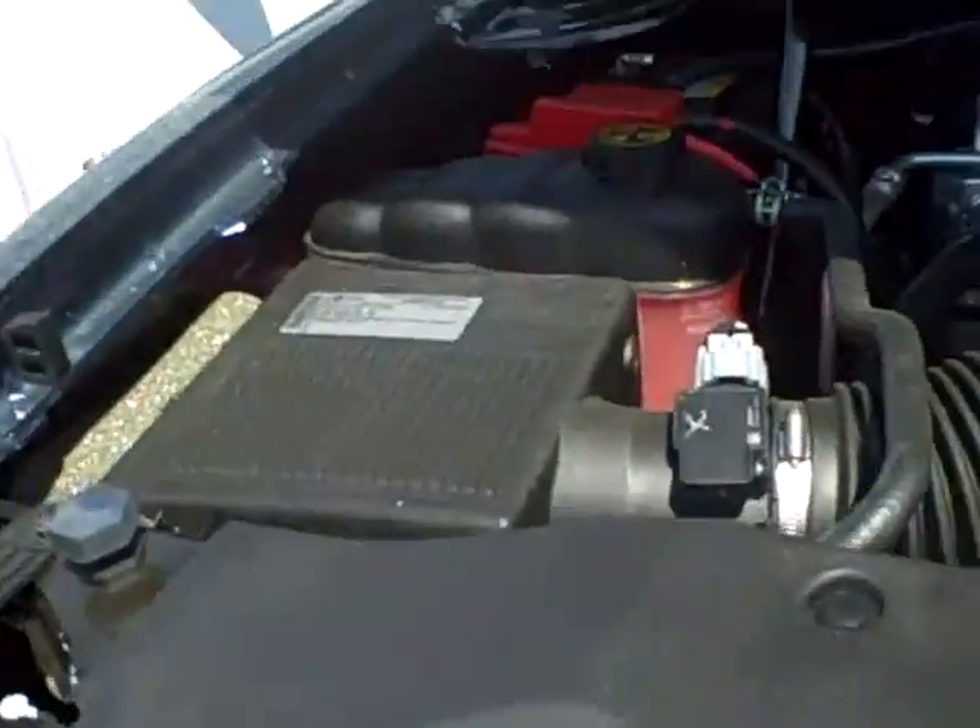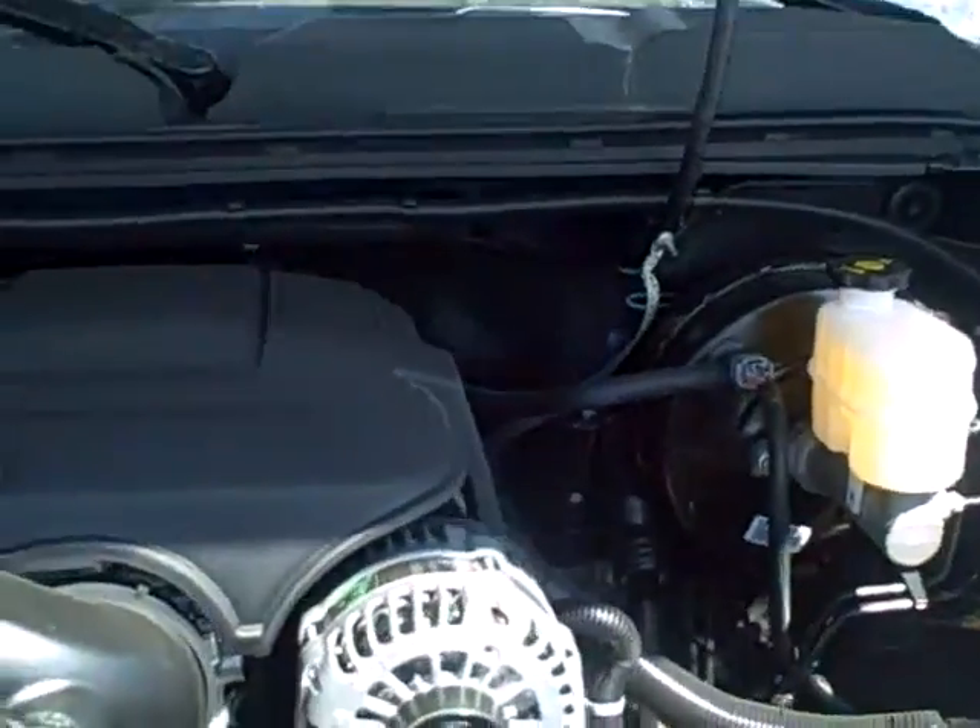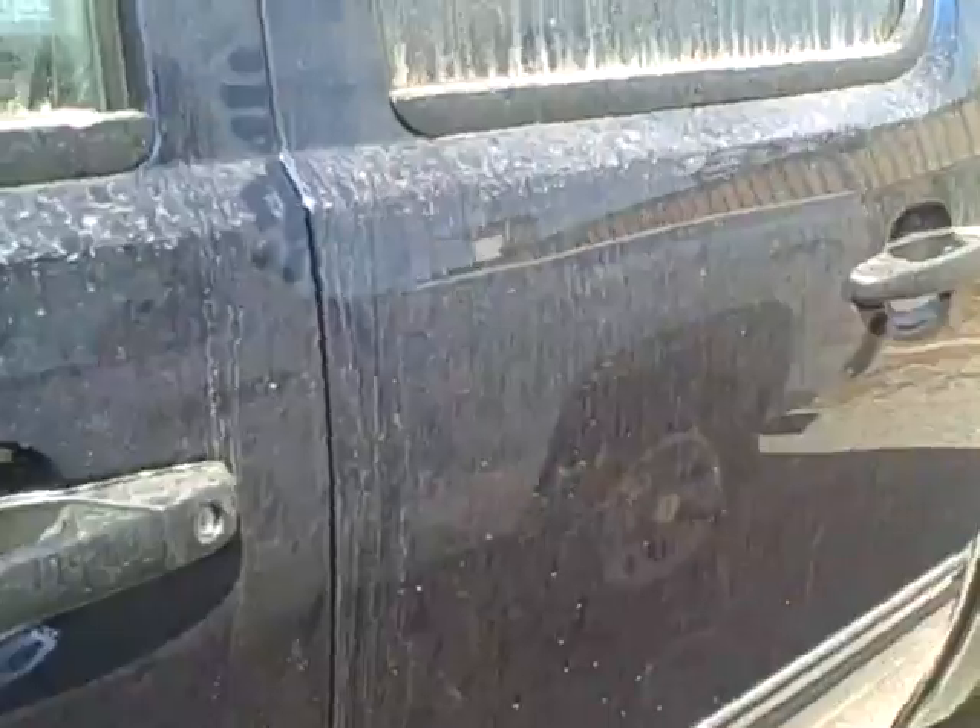2012 Chevrolet Silverado 1500. It's blue in color. It does have brand new tires and black accenting.